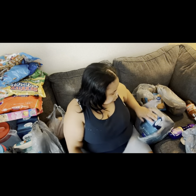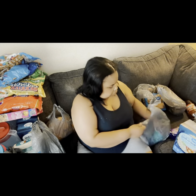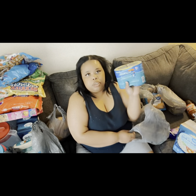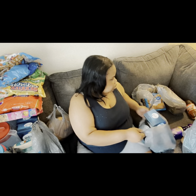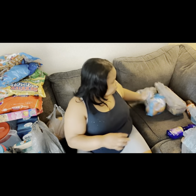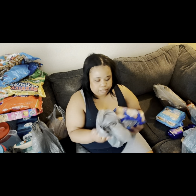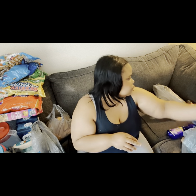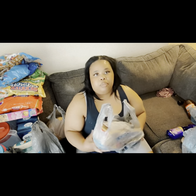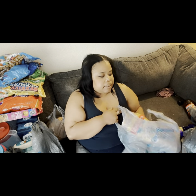I have my other box of boil-in-the-bag rice, and I have some StarKist tuna. I have some hamburger buns, some hot dog buns, and also a loaf of Kings Hawaiian bread.